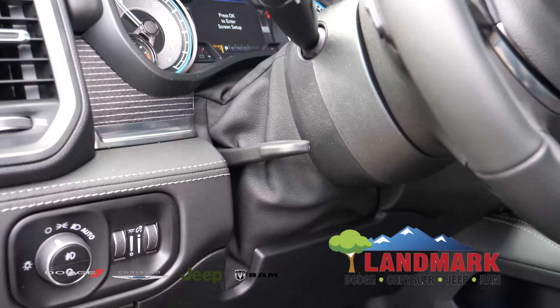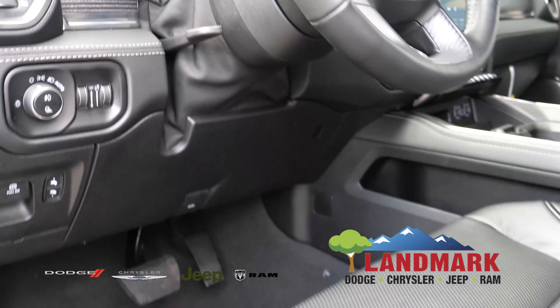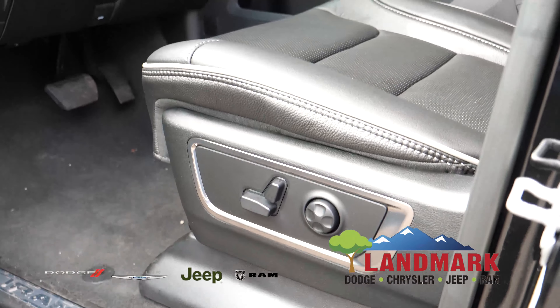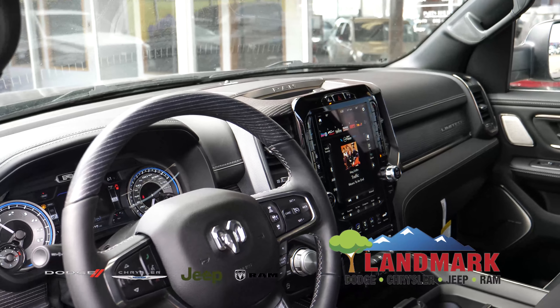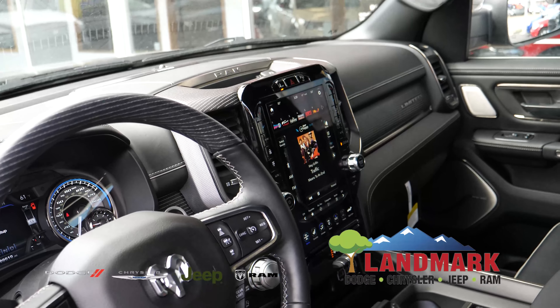Power seats on both sides which leads you up to the top of the vehicle and then into the interior where you have the beautiful 12-inch touchscreen that is class exclusive to the RAM only.